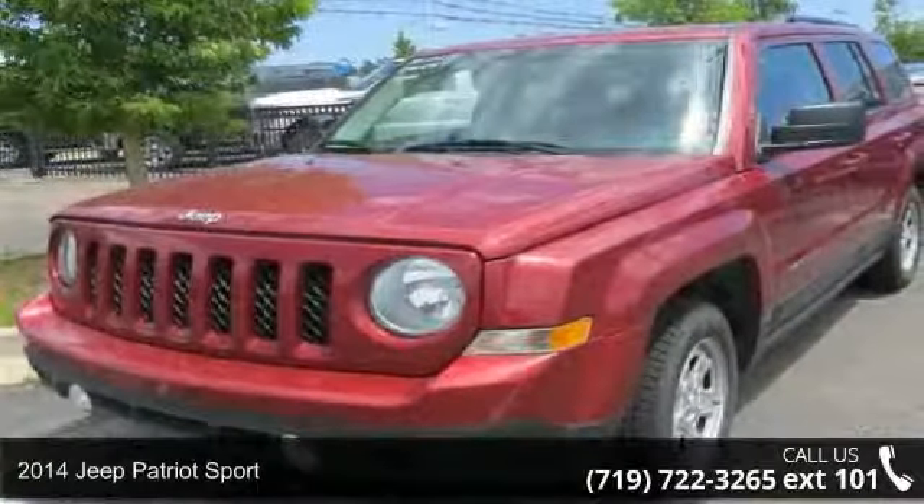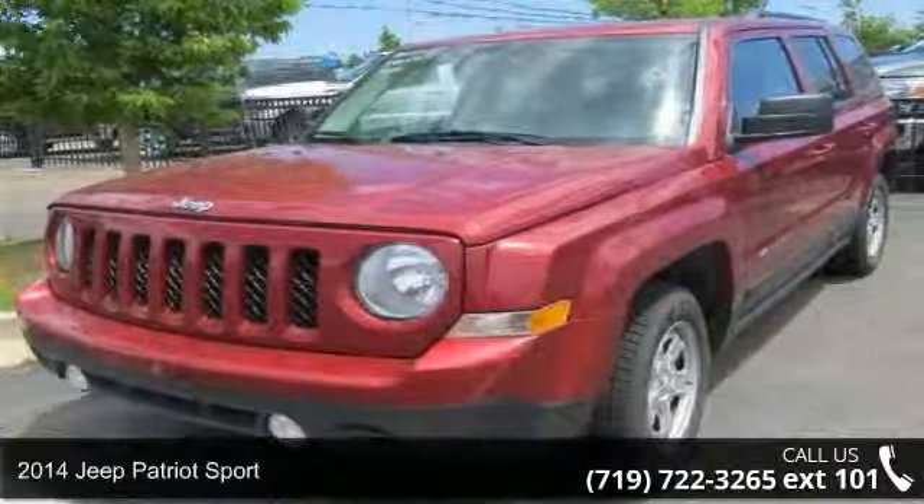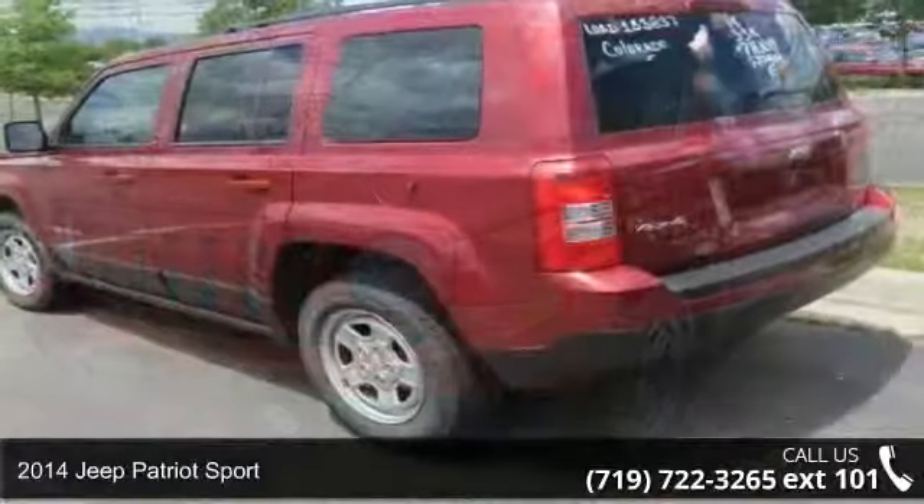Step into the 2014 Jeep Patriot Sport. This may be the set of wheels you've been looking for.